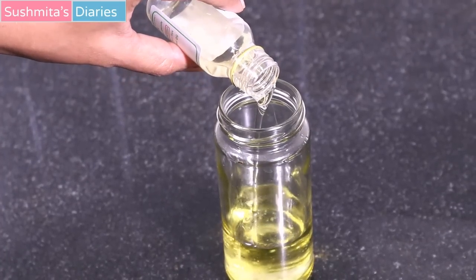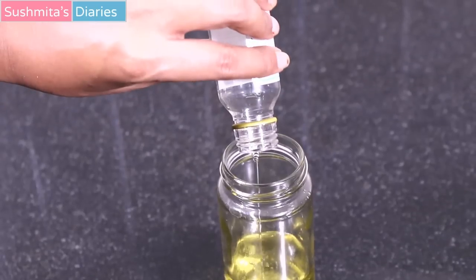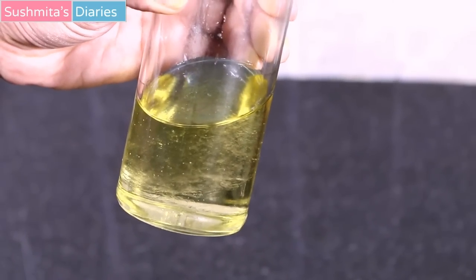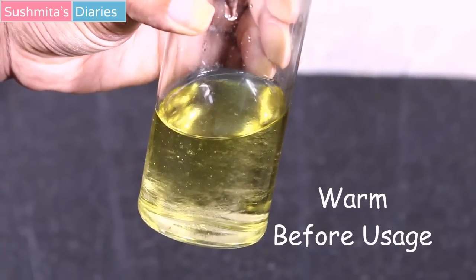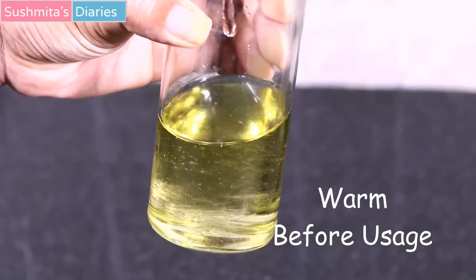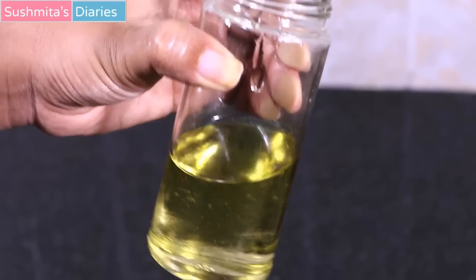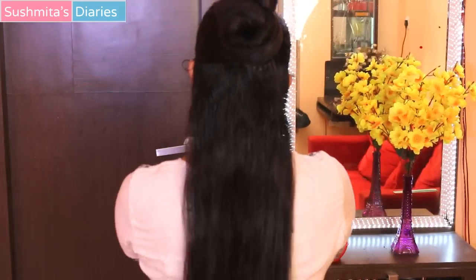For this remedy we require two parts of castor oil and one part of soybean oil. Mix the two oils in a clean glass container and stir well, as the densities of the two oils are different. Whenever it is to be used, this mixture has to be warmed slightly — pour out as much oil as you need in a bowl, then warm the oil for 10 to 15 seconds on a gas stove or microwave, as warm oil is best for application and massage.